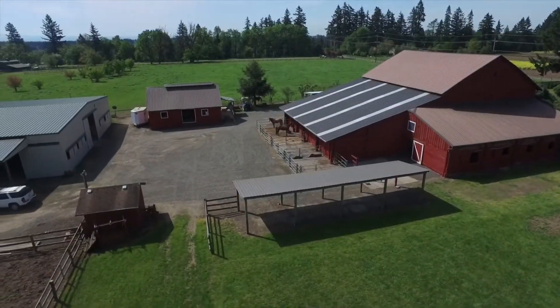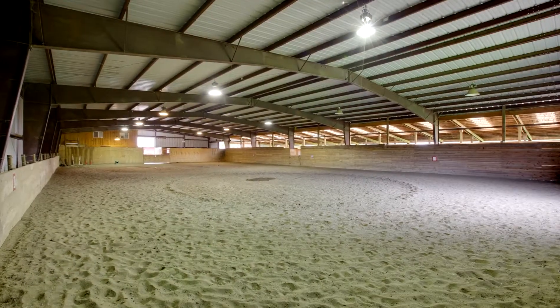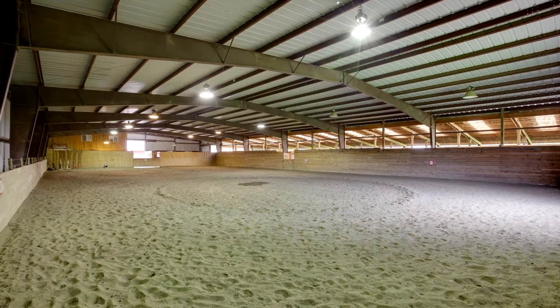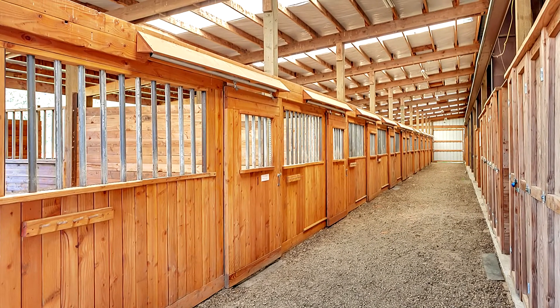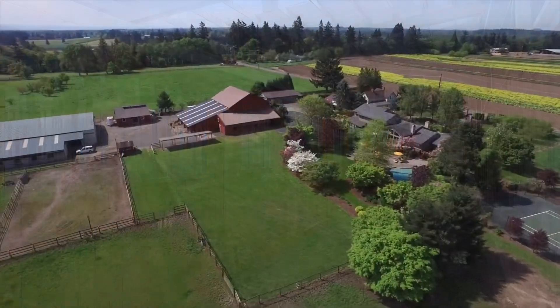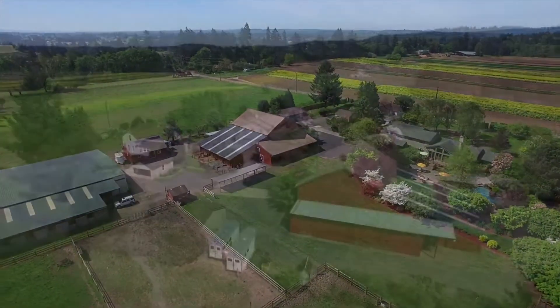The equestrian facility has everything you need for personal use or a commercial venture, including a 134 by 80-foot indoor arena, 22 extra-large stalls, of which 11 are 12 by 24 and could be divided. The upper-level viewing apartment has a living area with kitchen, bedroom, and a three-quarter bath.